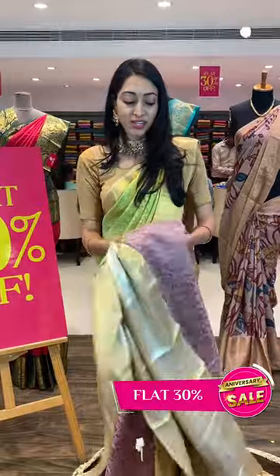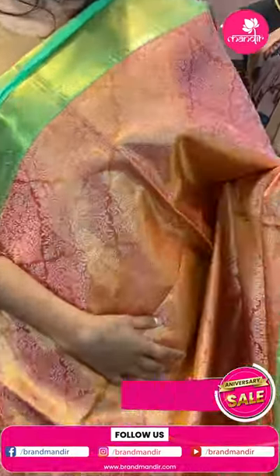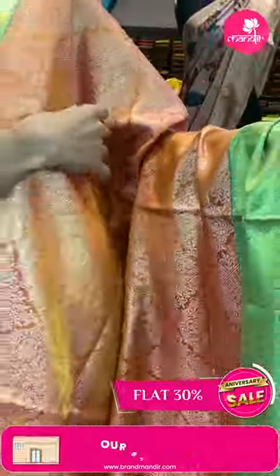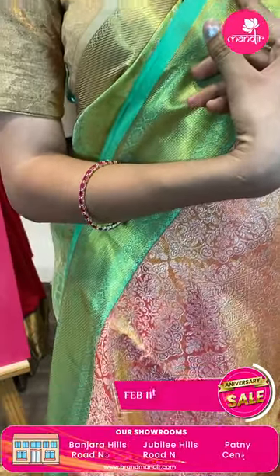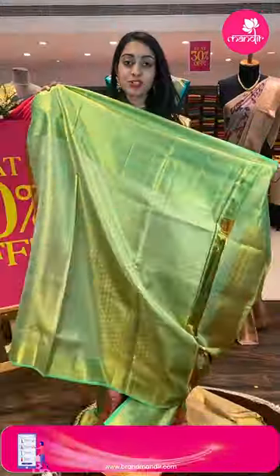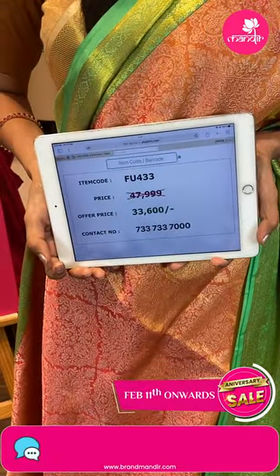Screenshot this one — call 7337337000 and you will get the pricing details. Coming to the next pretty one — another gorgeous Kanchi patta saree. Pinkish peach and green color combination, green body with florals and leaf jal, diamond brocade and golden zari. Border with cross lines and floral jal at the top, golden zari, diamond brocade florals and leaf jal. Diamond brocade pallu in golden zari. Tissue blouse. Item code FU433, sale price ₹33,600 rupees only.